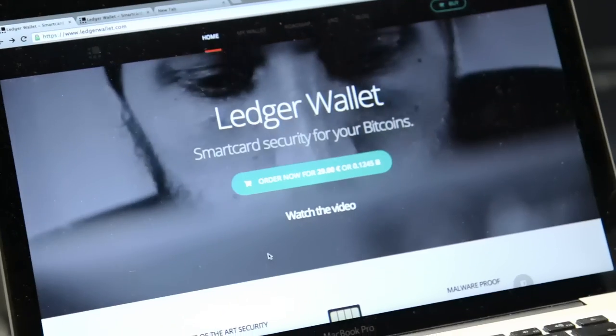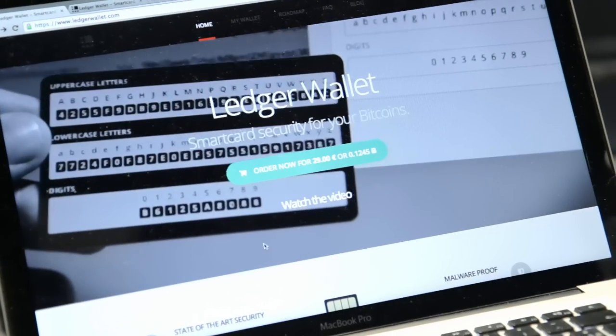The Ledger Wallet is available for the public to buy. We are looking for new resellers to expand our network. But if you want to buy one, just go on our website ledgerwallet.com.